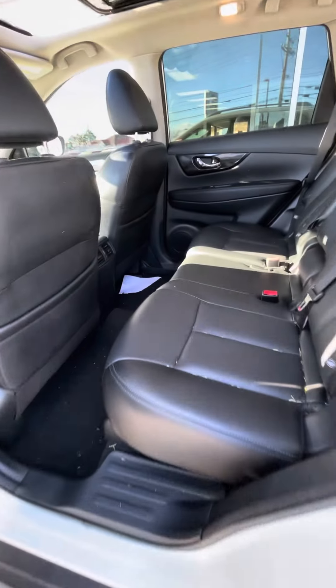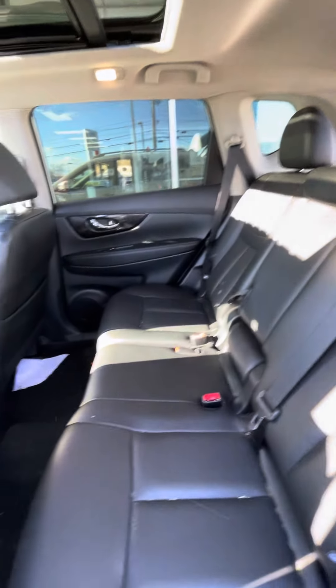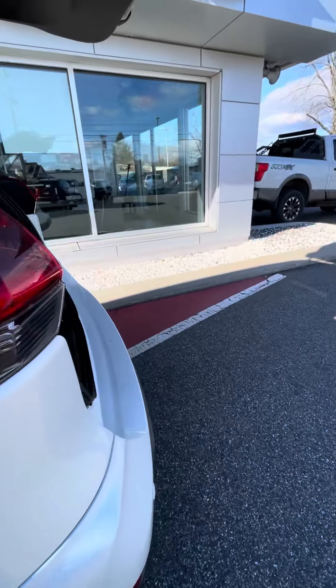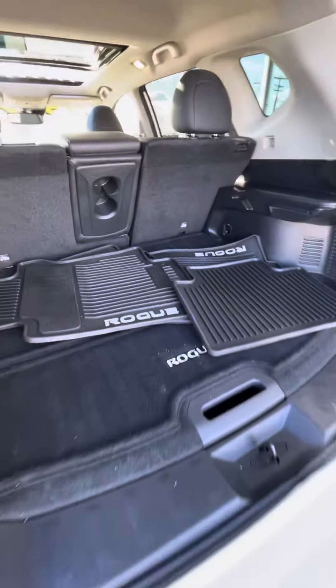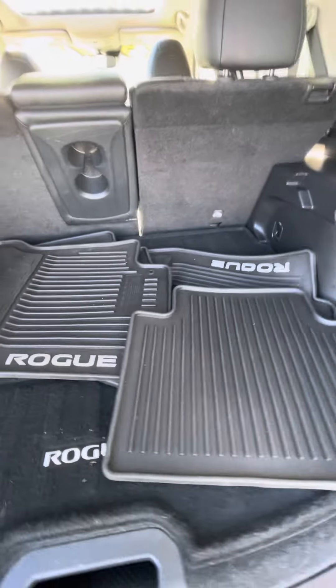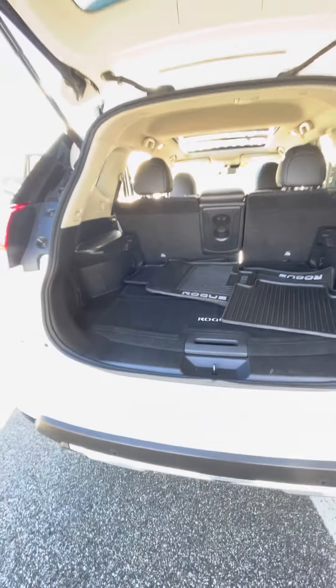The back seats are still super spacious and they can fold down completely flat if you ever need to stick anything a little bit larger in there. You also have rubber floor mats with this guy, which makes winter super duper nice. Let me know if you have any other questions — I'm happy to help.